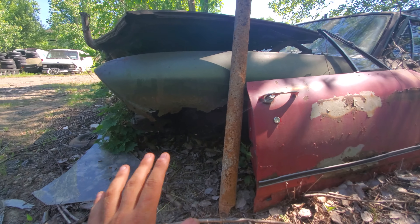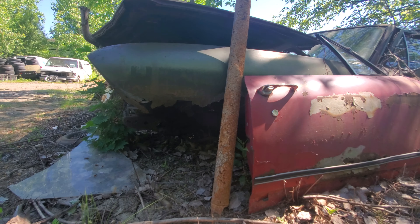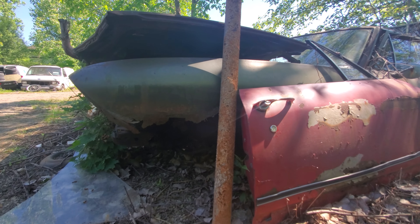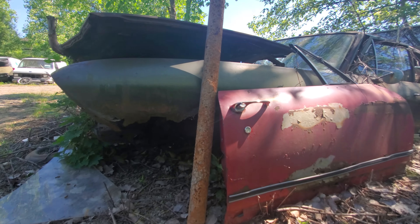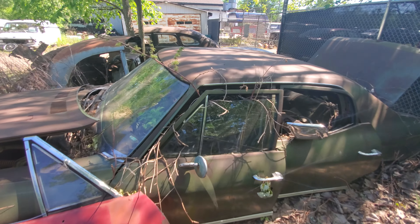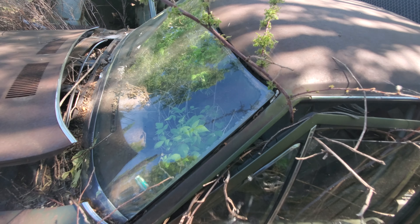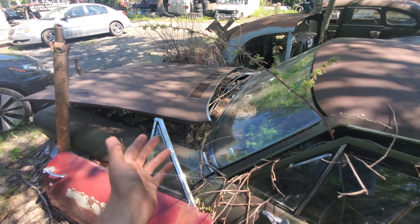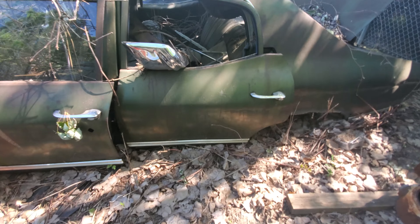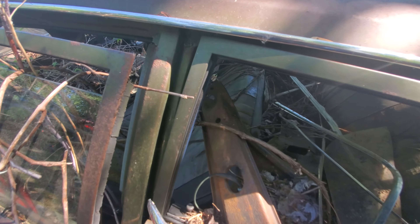This one has obviously been sitting here a long time. You can see the frame is all but gone underneath. She's finding her home back in the ground where she came from — the fender's just gone. But if you look, it's become a greenhouse too. The windshield is still usable, the hood is definitely still usable, and the doors might still be usable.